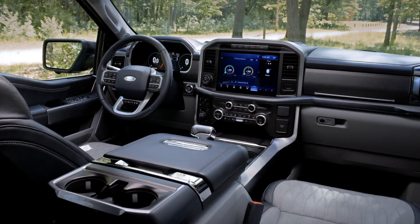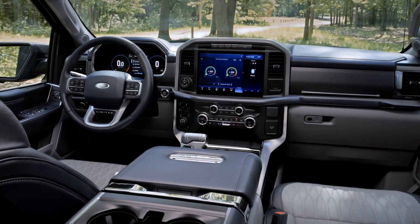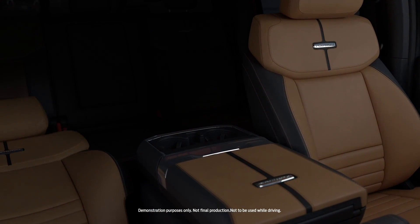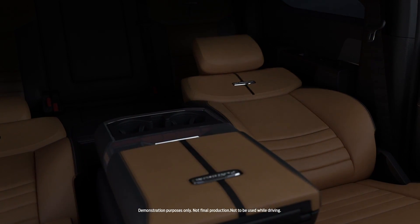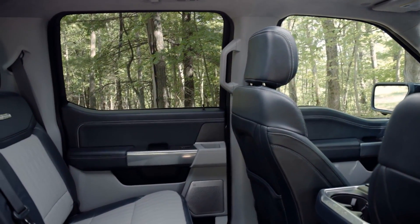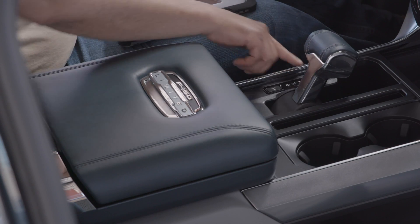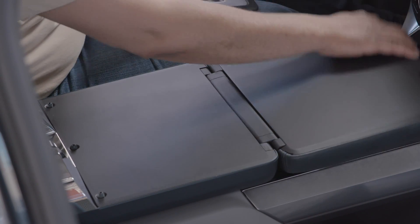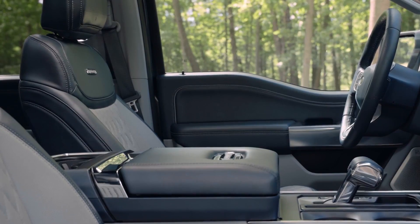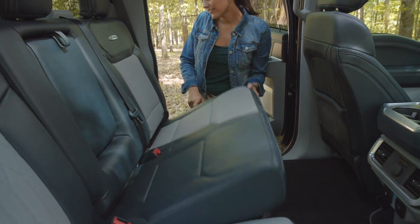The interior is also very impressive and honestly that's where the biggest leaps have been made. There's improved materials, more storage spaces, and some cool innovations — like max recline seats that now actually allow you to lay them down flat and will adjust all the bolstering of the seat to make it a good place to lay down. There's also a fold-out work surface that causes the gear shifter to be stowed away so you can lay that down, put a laptop on there, sign documents, all that kind of stuff. There's also a lockable rear under-storage area.